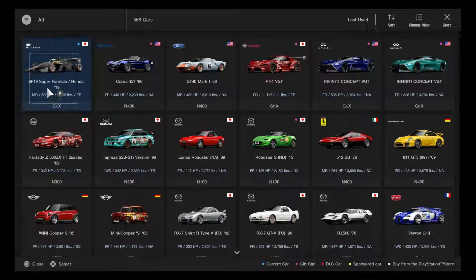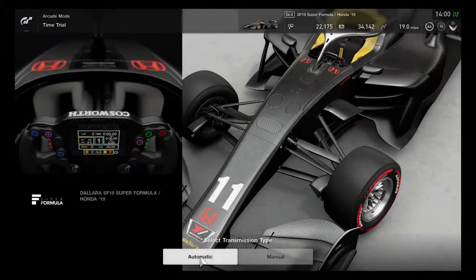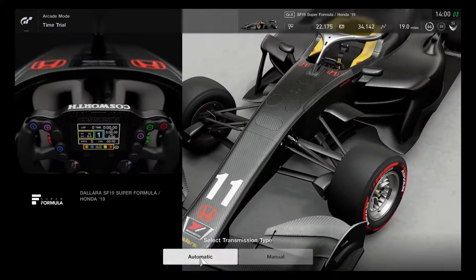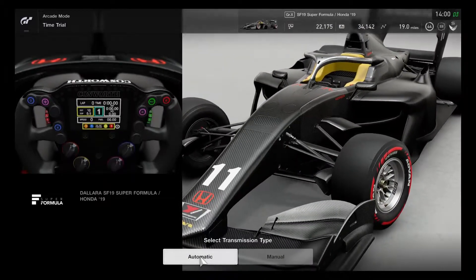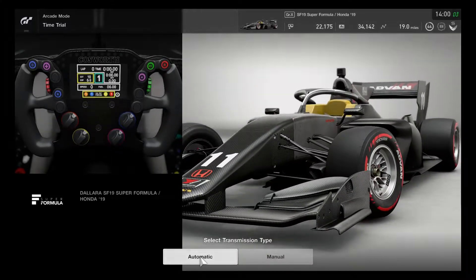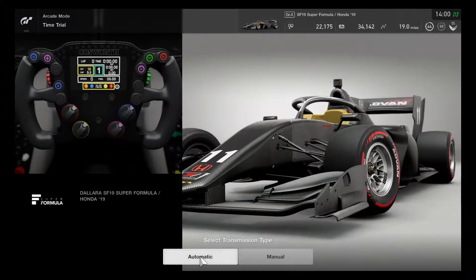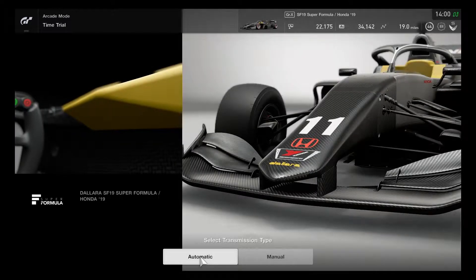Looks like I'm about to start choosing the Honda model version. It's definitely quite giving a good showcase. Car number 11 with the Honda logo on it - this is definitely quite excellent. It also has a few other body types of this Super Formula vehicle and it is definitely made out of carbon fiber.